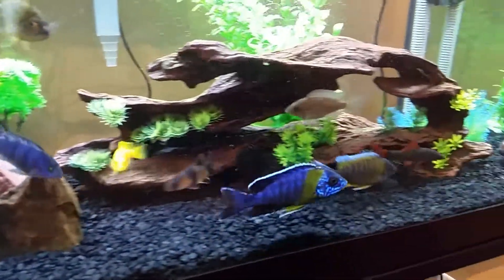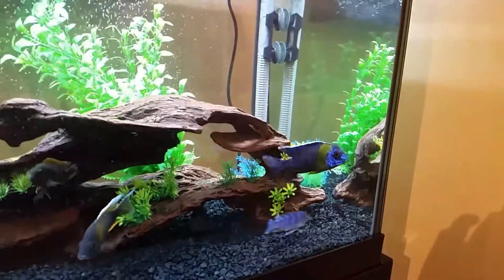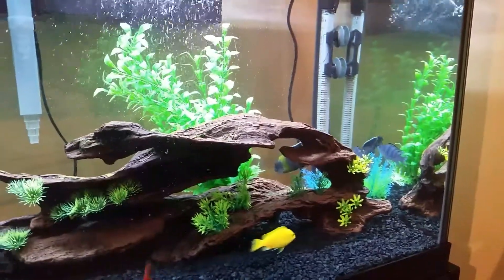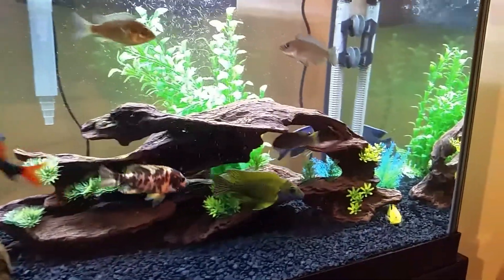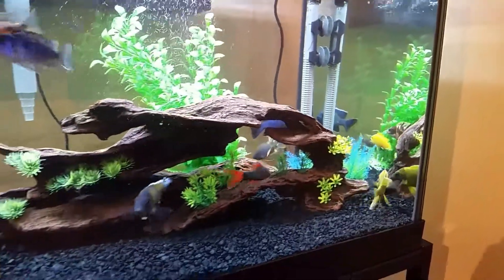Bi-color 500 — nice addition. Picked him up at Fanatics in Mississauga, definitely one of the best stores for African cichlids and South American cichlids.